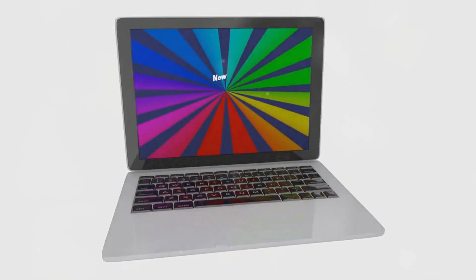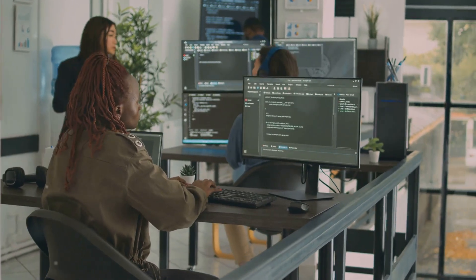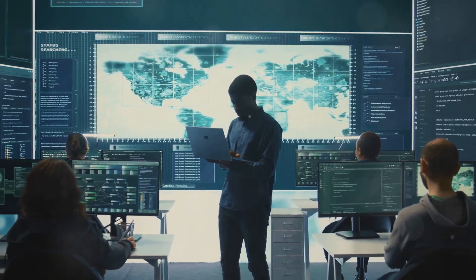Regularly update software and systems. Ensure all company devices have the latest security patches and updates. Automatic updates can help maintain compliance.